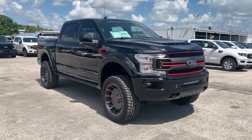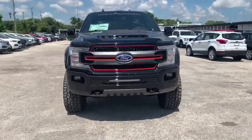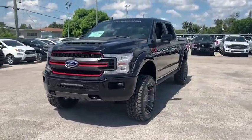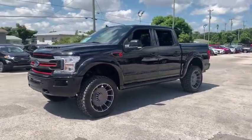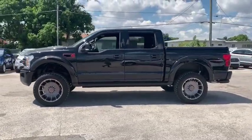Take a ride in the 2019 Ford F-150. A Ford F-150 knows how to handle any situation. It's built to follow orders. No whining. This vehicle has less than 100 miles.